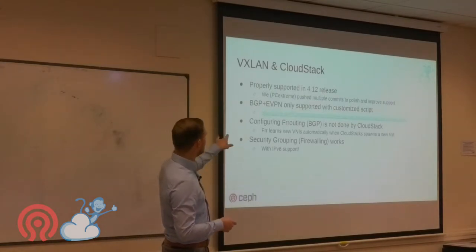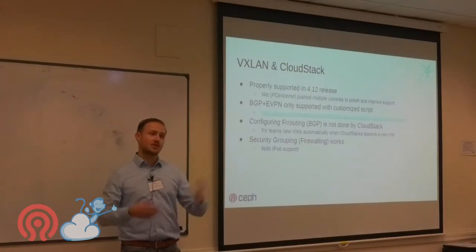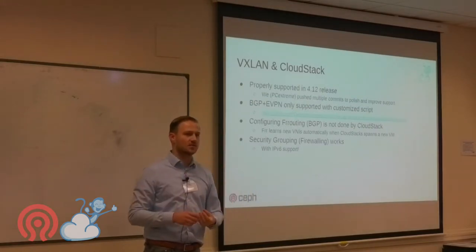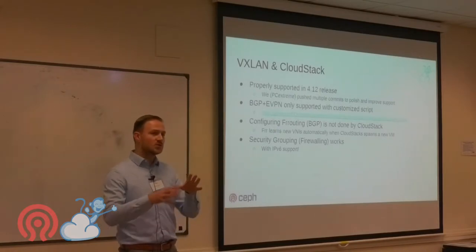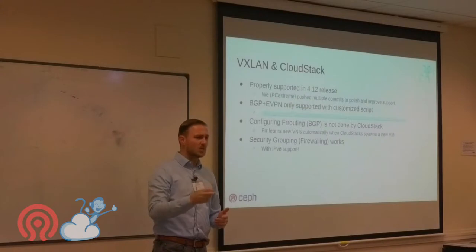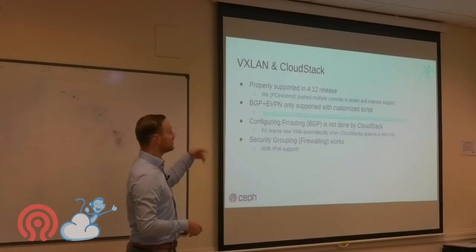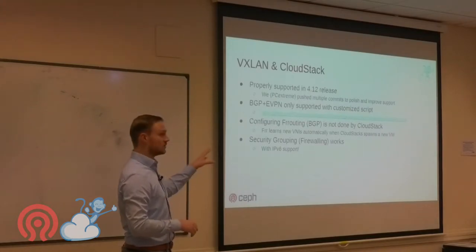On the hosts we use BGP with FRR routing, which is a fork of Quagga — the BGP daemon on Linux. FRR learns new VNIs: when a VM starts, CloudStack sends the VNI information to the Linux kernel, and the FRR daemon announces that VNI to its peers via BGP within a few milliseconds. If you live-migrate a VM, BGP updates to reflect the new host. Security grouping works with CloudStack, and IPv6 is fully supported.